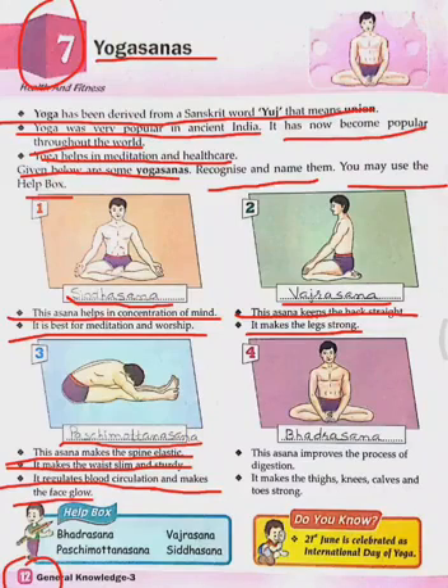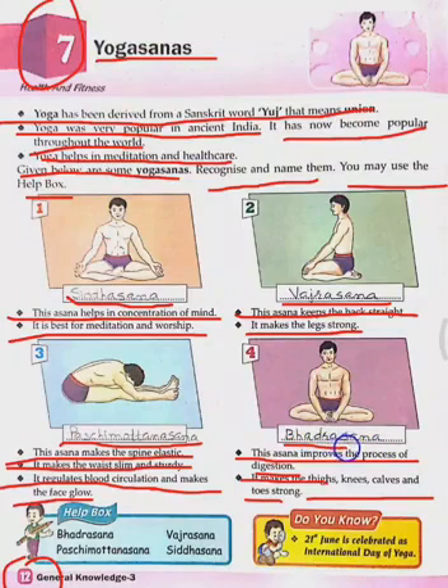The fourth asana improves the process of digestion. It makes the thighs, knees, calves, and toes strong. Which asana is this? Bhadrasana. Spelling: B-H-A-D-R-A-S-A-N-A. Bhadrasana. Thank you.